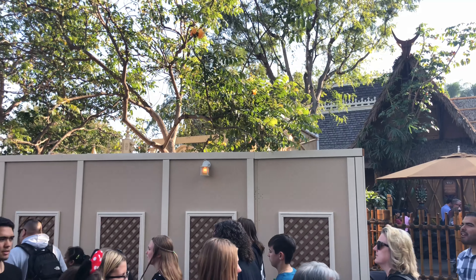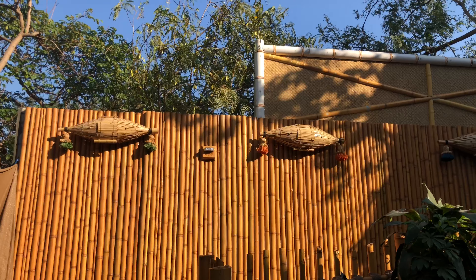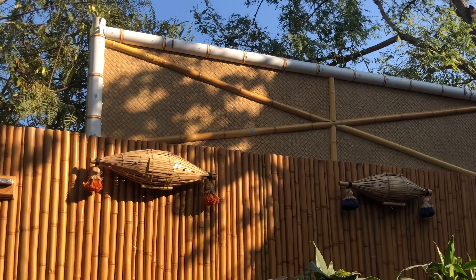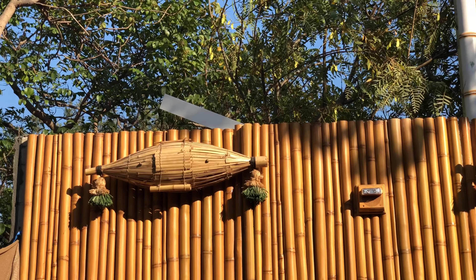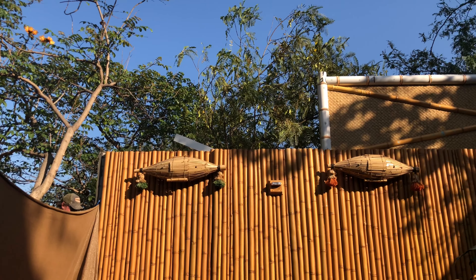Let's go ahead and finish things up with the Tiki Room construction and see if they've changed anything. I don't think much has changed since my last Disneyland video. It looks like they're just finishing up that piece still behind the walls over here by Jolly Holiday. I think they're going to start putting up those awnings that used to be above the Tiki Room waiting area, and hopefully they'll put those back up because they do provide some really good shade, especially when it gets pretty sunny over there.